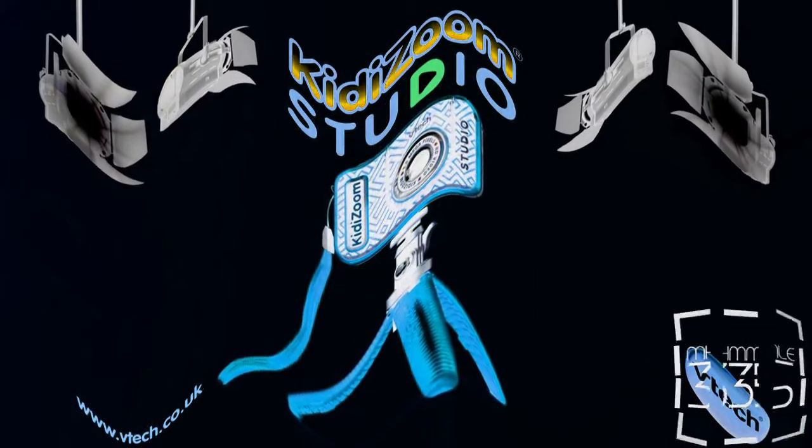There are so many ways to use the camera, accessories and cool effects! You can even make yourself invisible! Direct your own videos with KiddyZoo Studio from VTech!